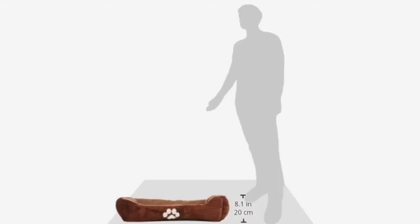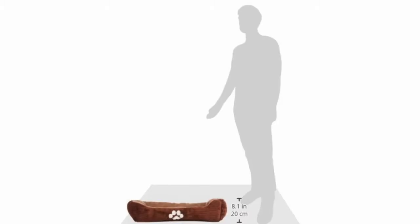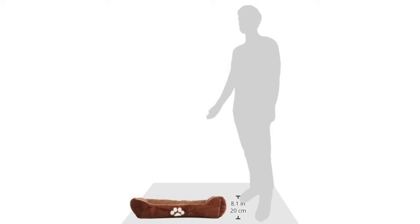The Happy Care Textiles reversible rectangle pet bed with dog paw printing in medium size is given a rating of 4.4 out of 5 stars. This product offers blue, blue-white stripe, brown chocolate coffee, and turquoise colors to choose from, and can be purchased for around $19.99.